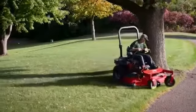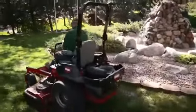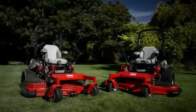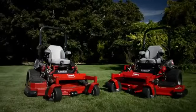And because you can trim on both sides of the deck, there's no extra maneuvering, saving you time on every pass. The new Z-Master 5000 series mowers with rear discharge decks. Performance you can count on. Only from Toro.